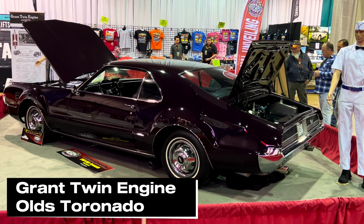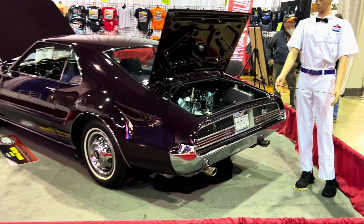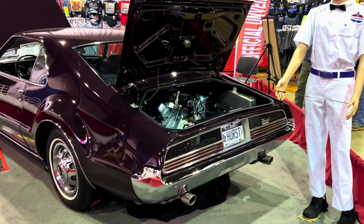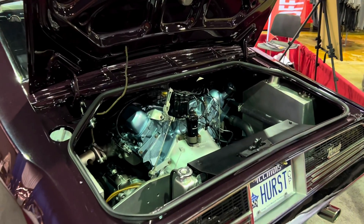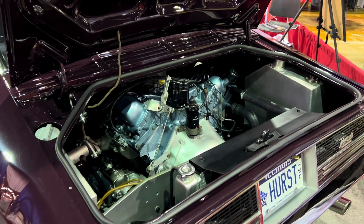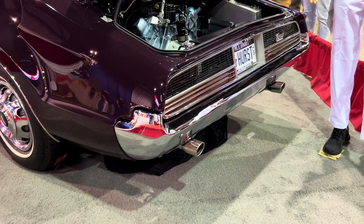This is a twin-engine, four-wheel-drive, 1966 Oldsmobile Toronado. The Grant Twin Engine Toronado, as it's known, was built by Grant Piston Ring Co. in 1966 as an exhibition car at the expense of over $40,000, which is ten times the price of a new Toronado.